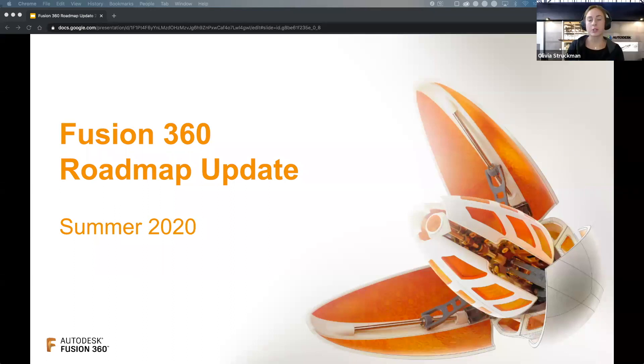Hey everyone, Olivia Struckman here. I'm a product manager on the drawings and documentation spaces in Fusion 360. I've been on the team now for just about two years. Prior, I was working on the manufacturing team with Tim. Normally based out of our Pier 9 Technology Center in the Bay Area. I'm excited to share a lot of the projects we've been working on in drawings — there are a lot of exciting new features coming your way after some lull in development.